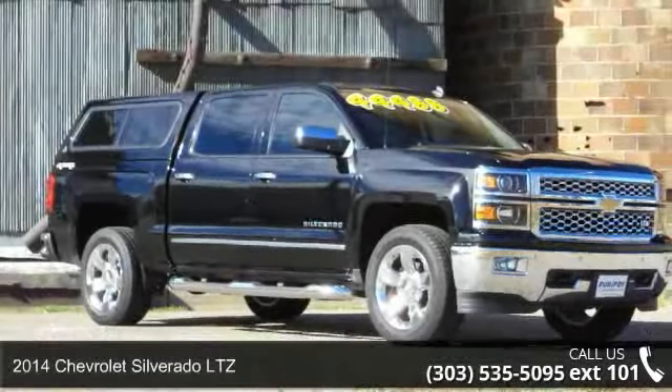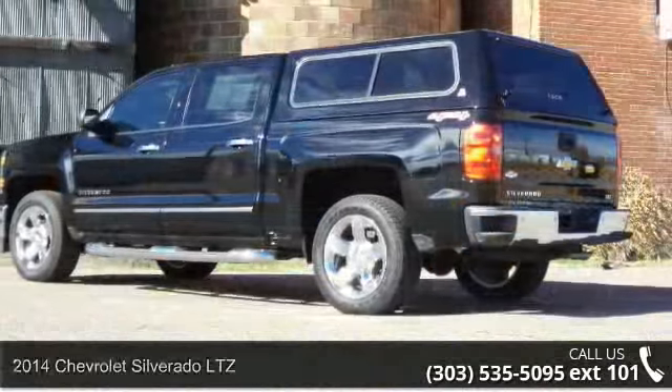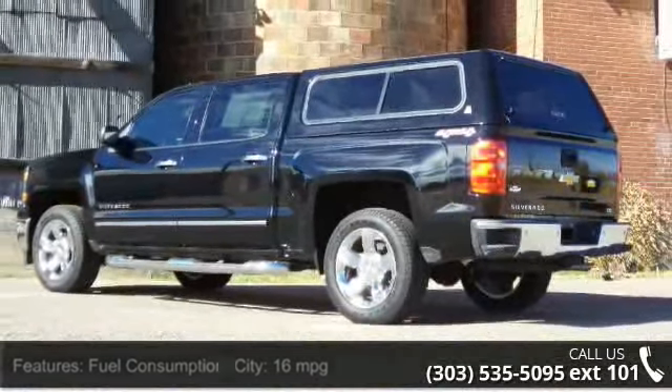Imagine yourself in this 2014 Chevrolet Silverado LTZ. If you are looking for an automobile with great features, look no further.